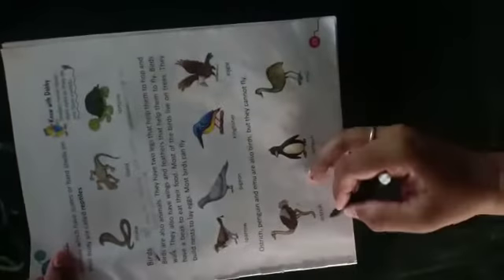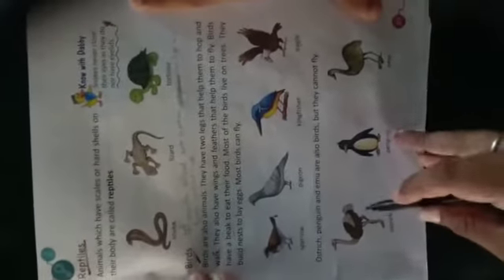कौन-कौन से नहीं उड़ सकते — ostriches, penguins, emu। ये इसलिए नहीं उड़ सकते क्योंकि इनकी जो body होती है, वो बहुत heavy होती है, और इनके जो wings होते हैं, वो बहुत छोटे होते हैं। इसलिए ये उड़ने में सक्षम नहीं हैं।